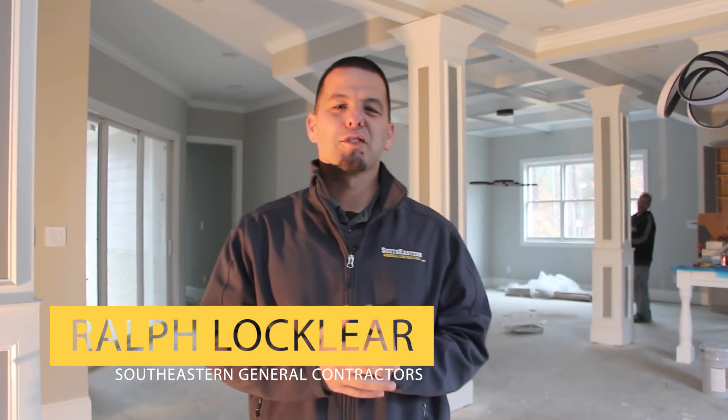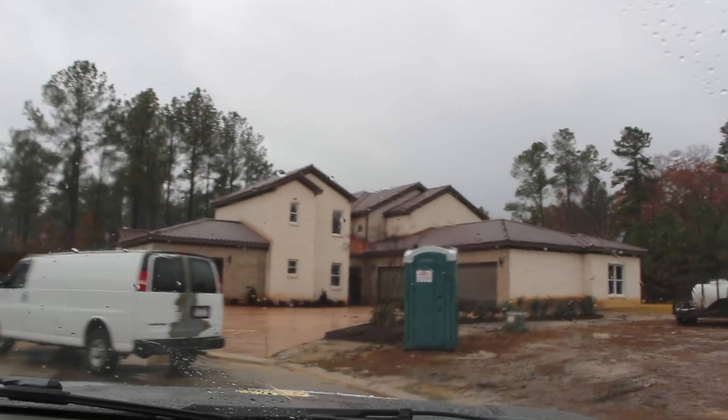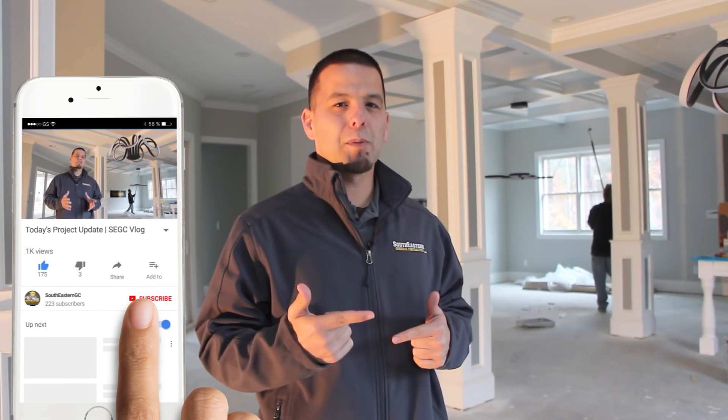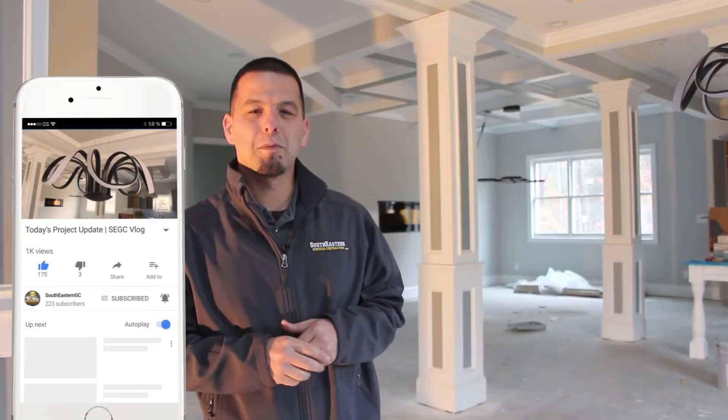Hey, this is Ralph Lockley with southeasterngeneralcontractors.com. Today we're on one of another projects that we're getting ready to finish up, so I'm just doing a quick walkthrough and I'm going to show and highlight some of the unique features in this custom home that you don't normally see in everyday homes. Follow along as I show some of them to you.